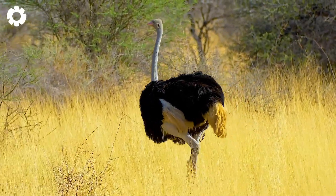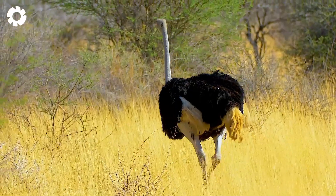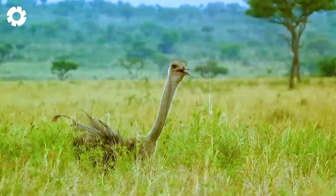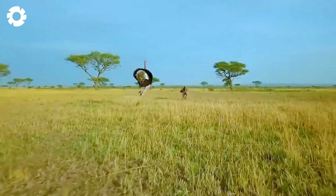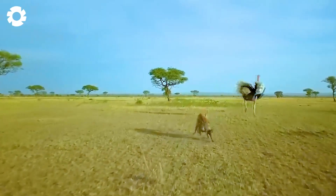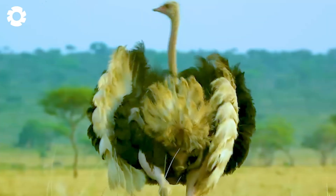Ostriches are birds known for their curious, cautious, and somewhat timid nature. However, when they feel threatened, they can become quite aggressive and ready to defend themselves, especially with powerful kicks from their strong legs.